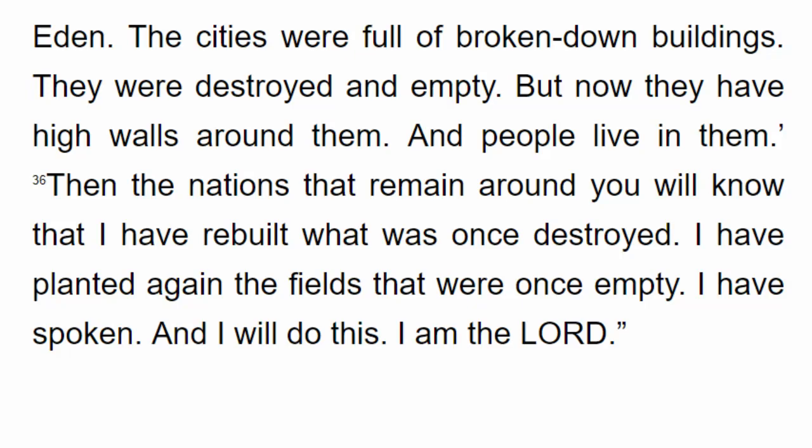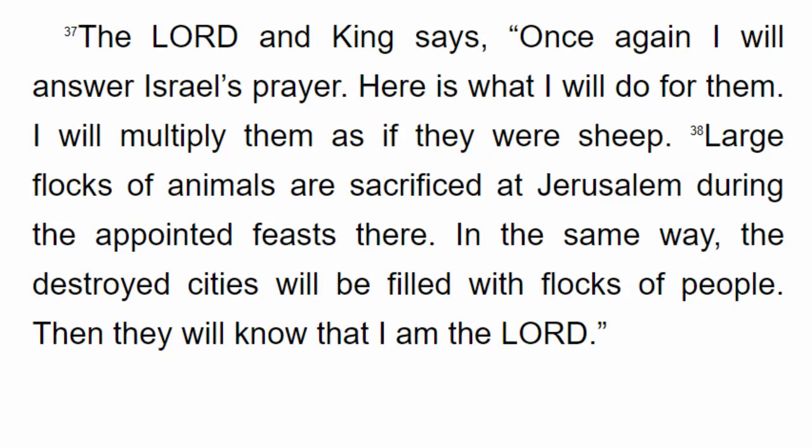The cities were full of broken down buildings — destroyed and empty. But now they have high walls around them and people live in them. Then the nations that remain around you will know that I have rebuilt what was once destroyed and planted again the fields that were once empty. I have spoken, and I will do this. I am the Lord. Once again I will answer Israel's prayer. I will multiply them as if they were sheep. The destroyed cities will be filled with flocks of people. Then they will know that I am the Lord.